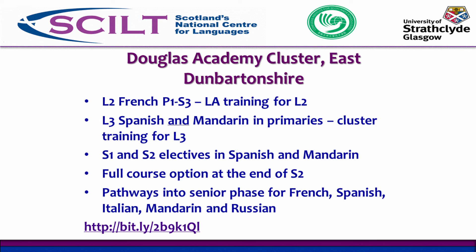In secondary school, French runs as the L2 right through to the end of S3, but the challenge is finding time in a very broad curriculum for the L3 — without taking time away from the L2. Taking time from the L2 could put children at a disadvantage when it comes to choosing a qualification to study further in the senior phase.